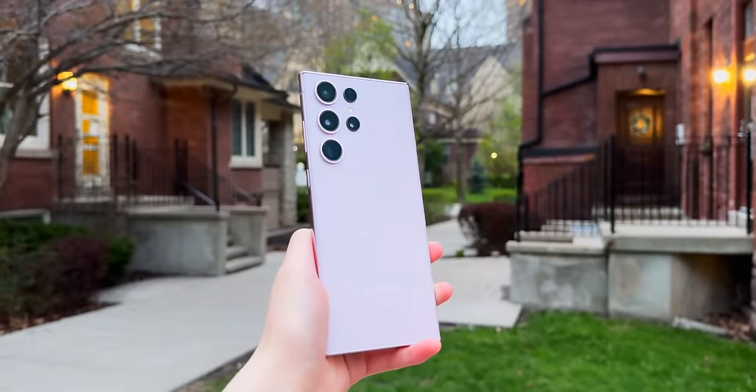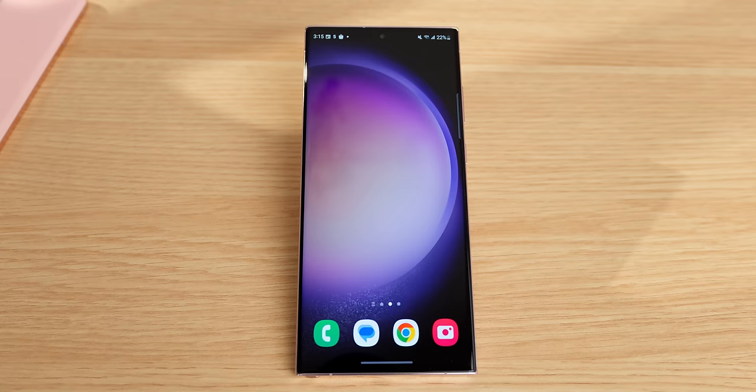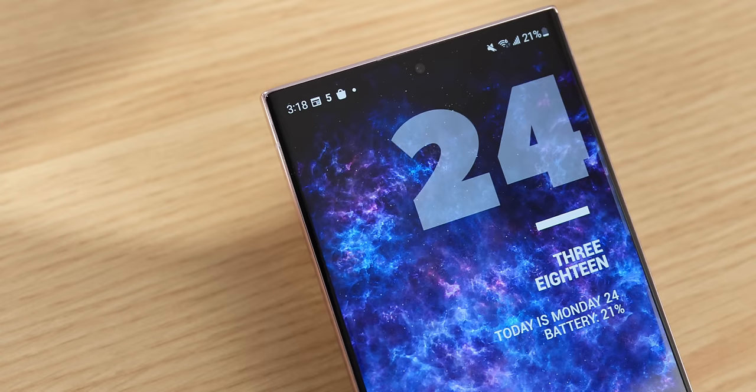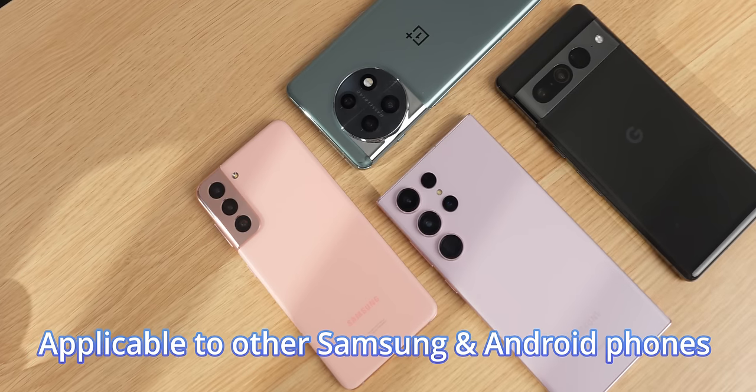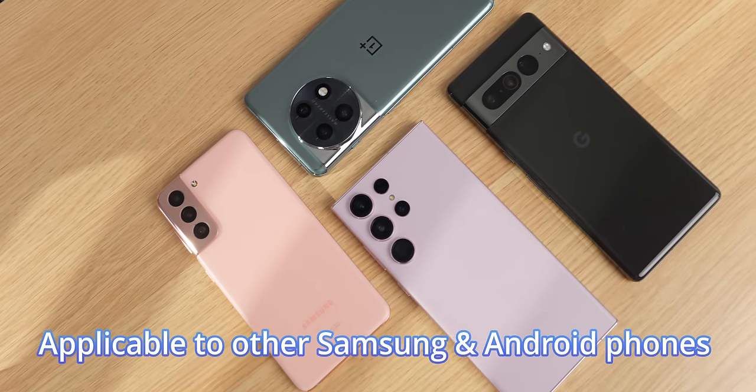This is the Galaxy S23 Ultra and it's a pretty good phone by default, but here are 20 apps that can really level up your experience by making this phone more aesthetic and unlocking more incredible features. Many of these are applicable to other Samsung and Android phones too.